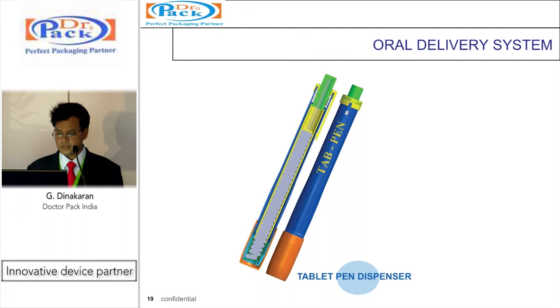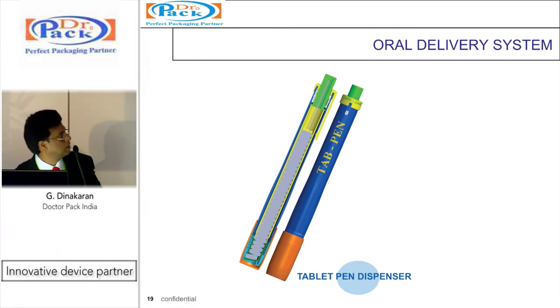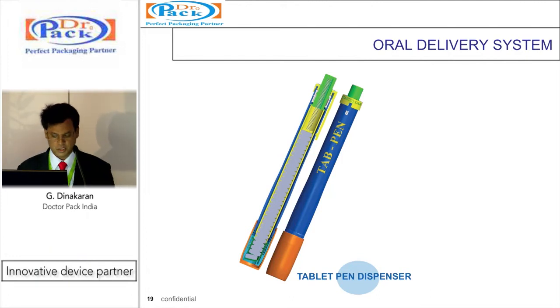This is a novel pen dispenser — a new patented concept for contraceptive applications. You load 30 capsules and set a start date for the medication. Pressing the button on top delivers them one by one. It also tracks how many have been used and what is remaining, and can trace any missed doses.